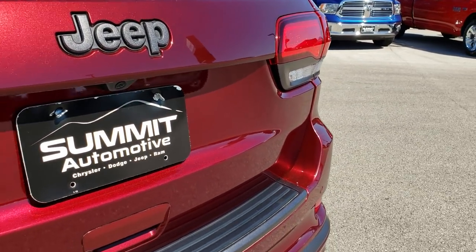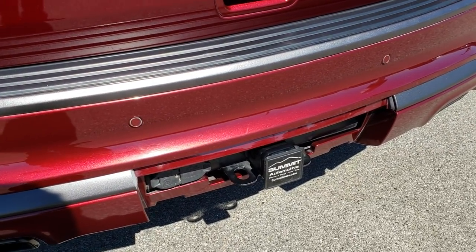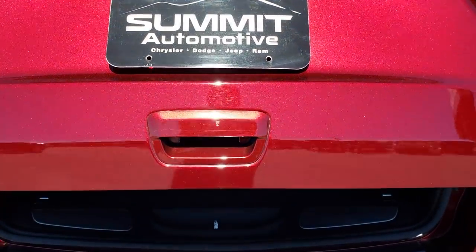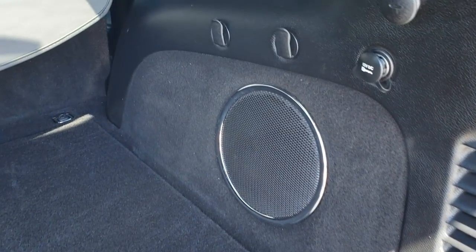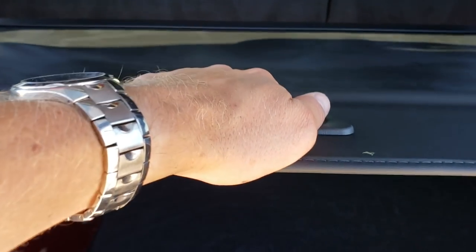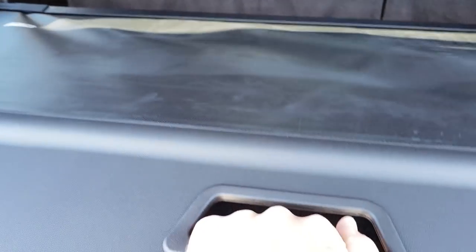There are no dents or dings on this back tailgate. It has the towing package which includes the receiver hitch, 4-pin and 7-pin wiring. It has the power liftgate. Back here you can see it has the factory subwoofer, part of the Harman Kardon sound system. It has the rear cover for the receiver hitch. There is a full-size spare tire back here, and it does have the sun shade, which is really nice — if you want to keep your valuables out of sight, you put that up, nobody can see back here.